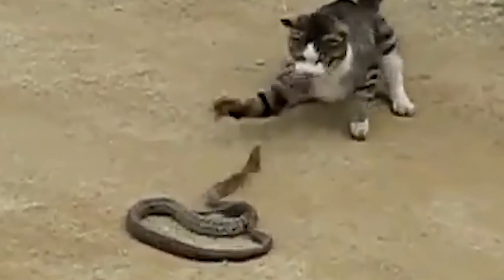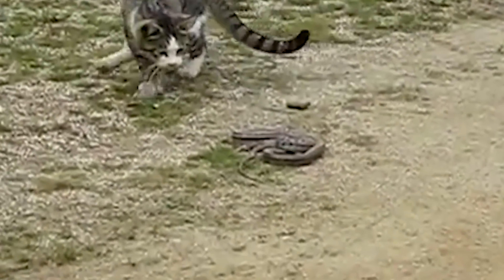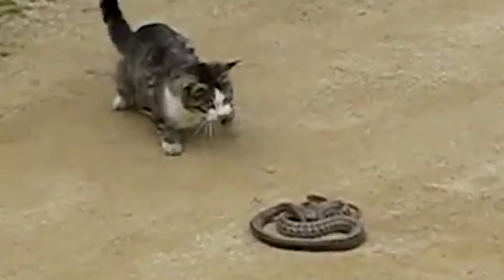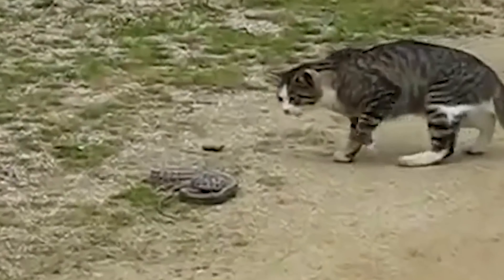Why do cats hiss? Surprisingly, cats imitate snakes when they hiss. Snakes are known as dangerous predators, so cats hiss to scare away anything attacking them. Smart cats hiss forcefully, sometimes spitting saliva. When cats are really defensive, they might hiss and growl like a snake to protect themselves. Some snakes, like the king cobra, also growl, which can be really scary.